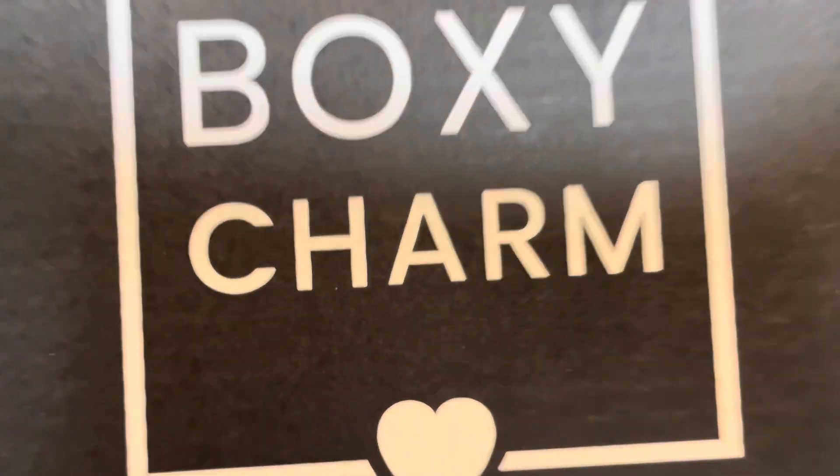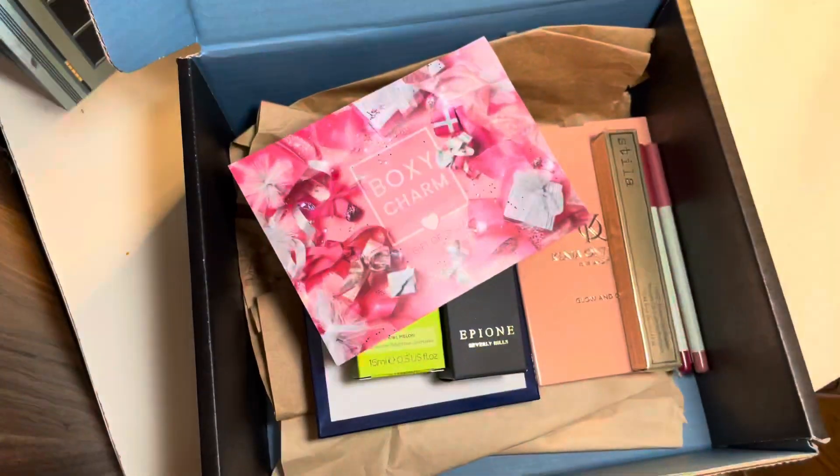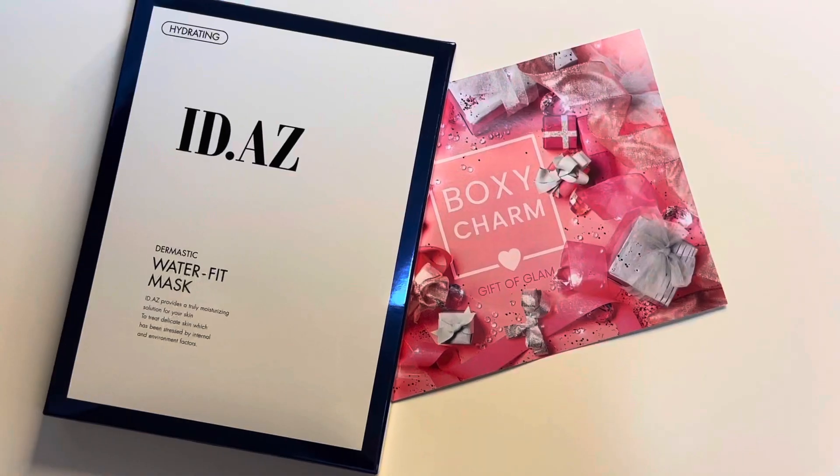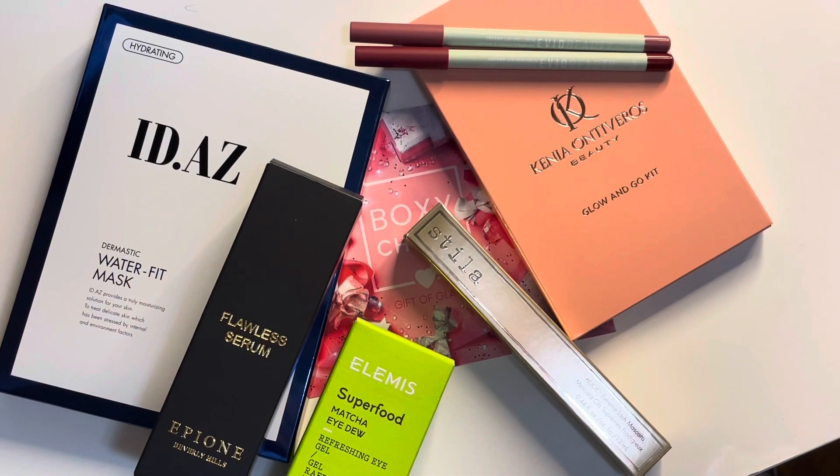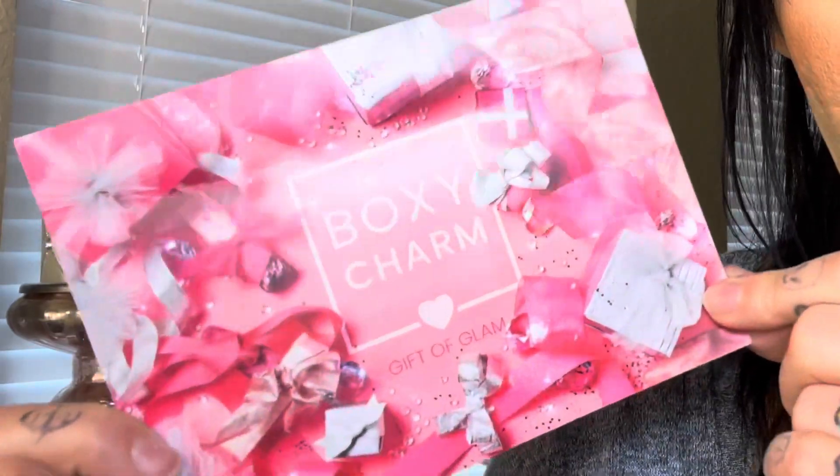Hey you guys, what's up? So today we are going to be unboxing this month's Boxy Charm Premium Box. Let's jump into it. I do want to put a little disclaimer that Boxy Charm did send me this box to try. So inside this month's box, the theme is Gift of Glam and this is a gorgeous little product card — so cute for the holidays.